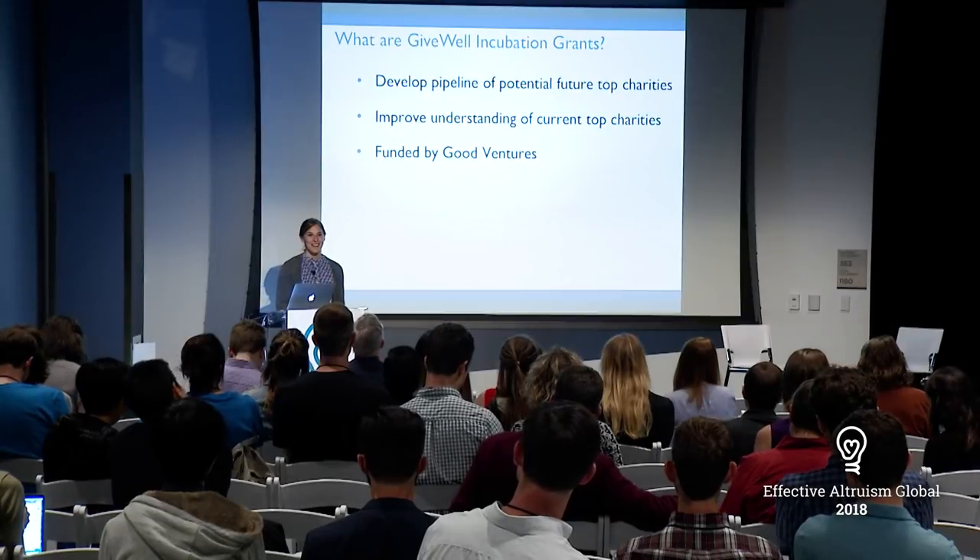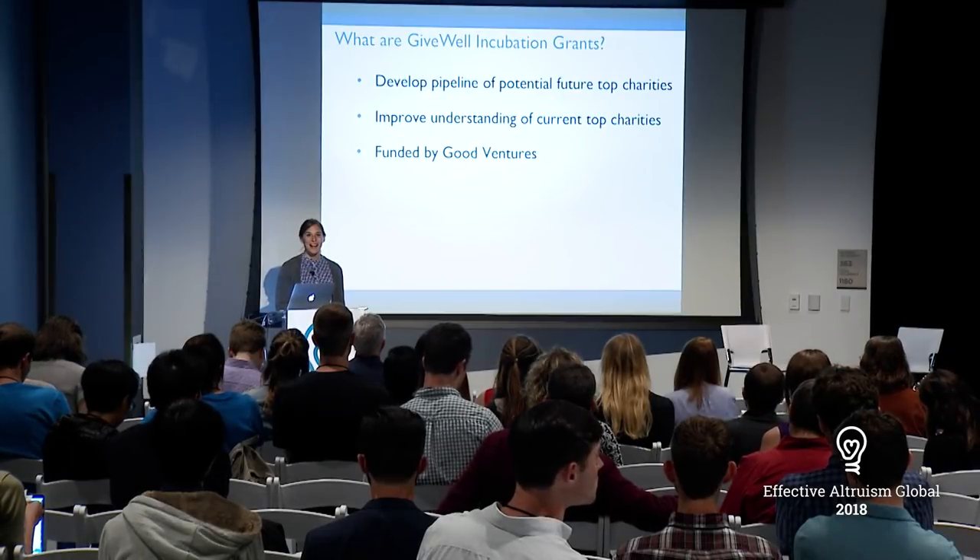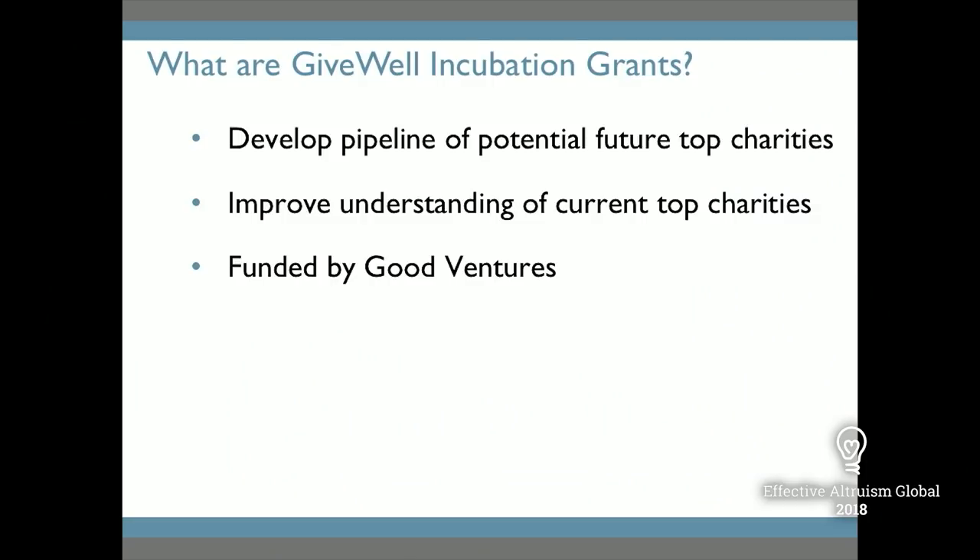GiveWell, as many of you might know, is a nonprofit dedicated to finding and recommending outstanding giving opportunities. We publish a short list of top charities every year that represent opportunities we think are extremely evidence-backed, cost-effective, transparent, and in need of additional funding. We think these are great opportunities for many donors who are interested in using our research.